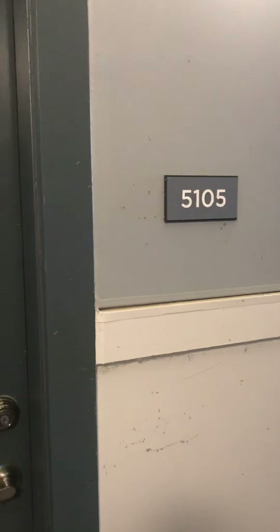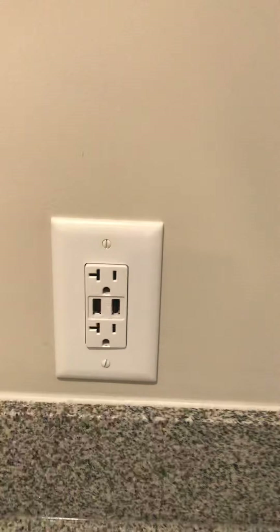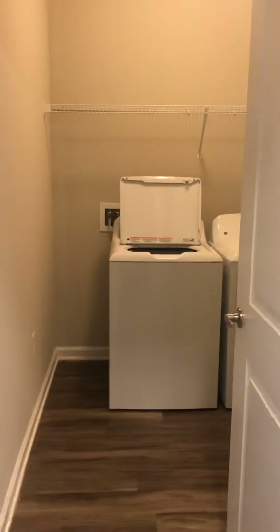Here we are at 5105, ground floor. When you first come in, you're gonna see a little entryway. The cool part about this is your outlet actually has a USB, which is pretty awesome for charging. Then we're going to go right around the room — to your left is where you have your laundry area.